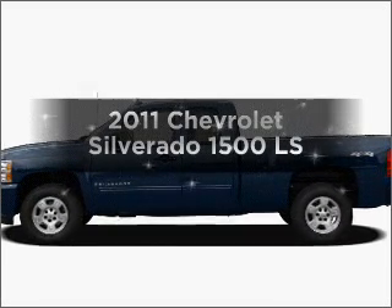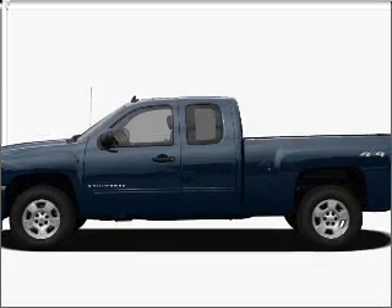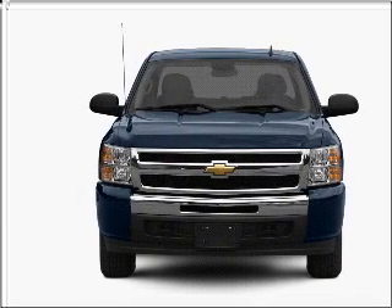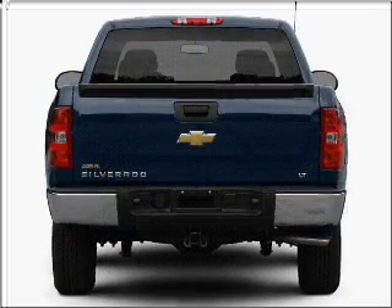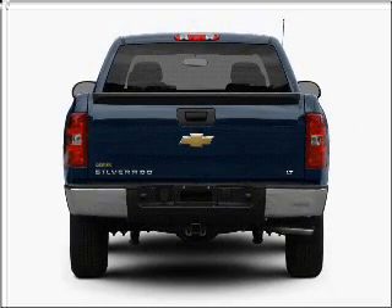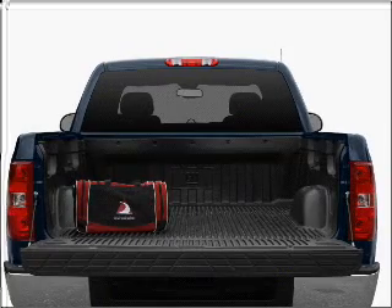The 2011 Chevrolet Silverado 1500. If you're looking for a first-rate auto, this one could be yours today. With a powerful eight-cylinder engine that responds smoothly to its automatic transmission, the anti-lock braking system will help deliver you safely to your destination.